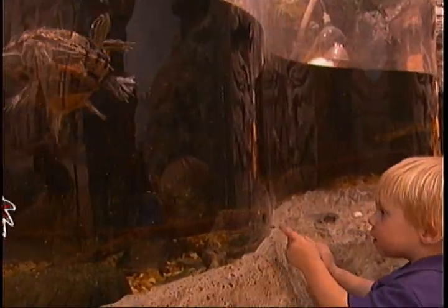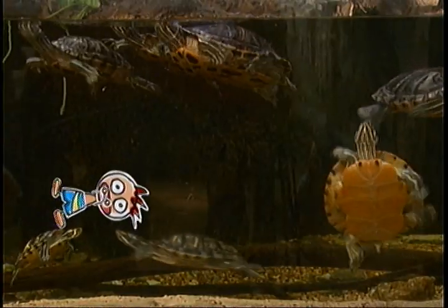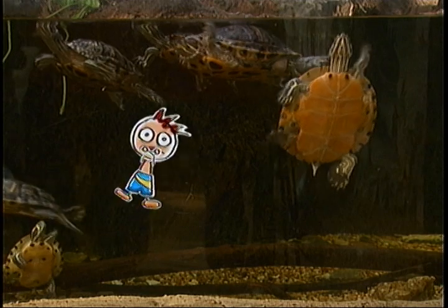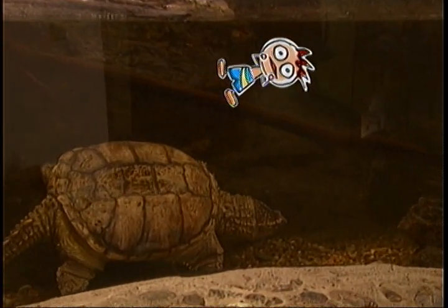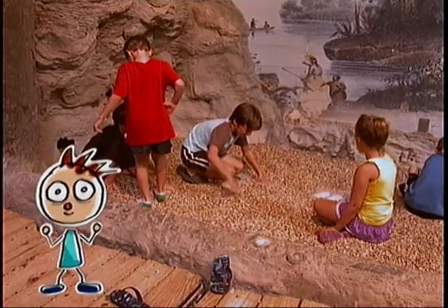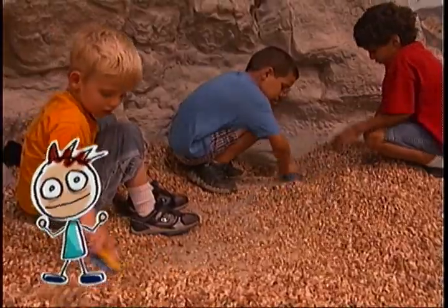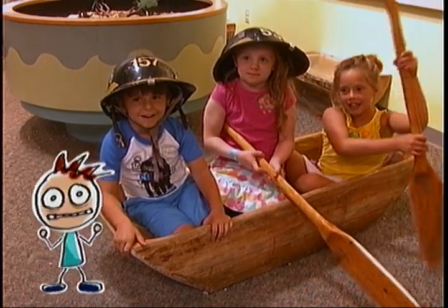And speaking of water, in the Tennessee Live Exhibit there's a huge tank where you can watch all sorts of red-eared slider turtles swim around. But watch out, because on the other side is where the giant snapping turtle lives. You can jump in the fossil pit and dig for dinosaur bones, and you can learn about how the Cherokee Indians used to live.